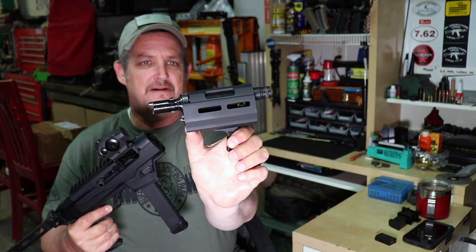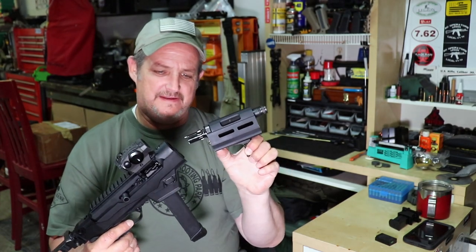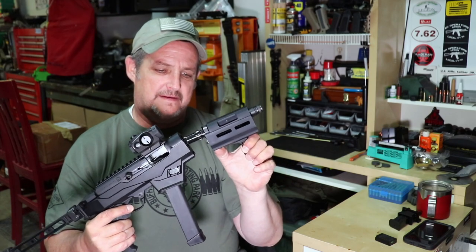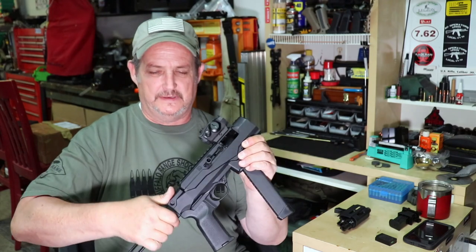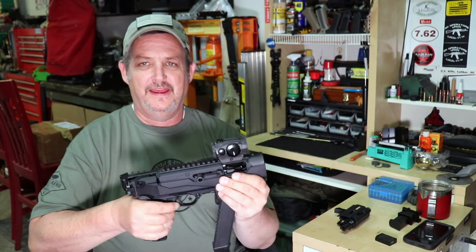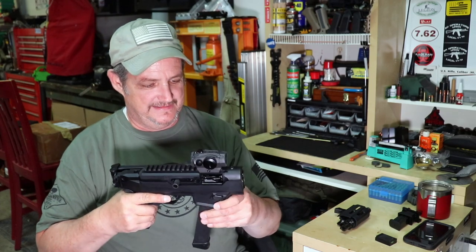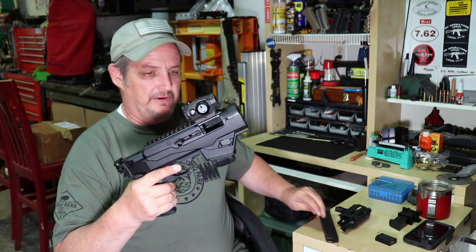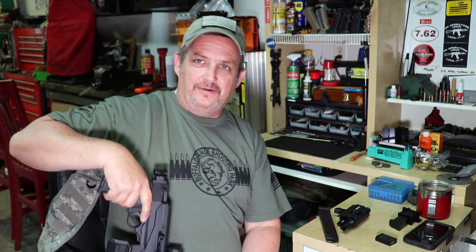The barrel is tiny — six inch, or four and a half inches, something like that — and it takes down. So now you've got a super small package that you can put just about anywhere. With the mag out, stock folded, barrel off — look at that — I can damn near get a holster for it.